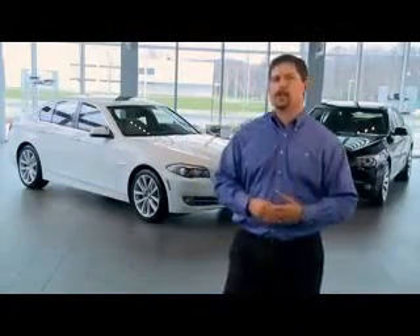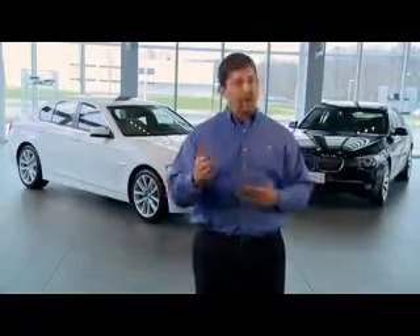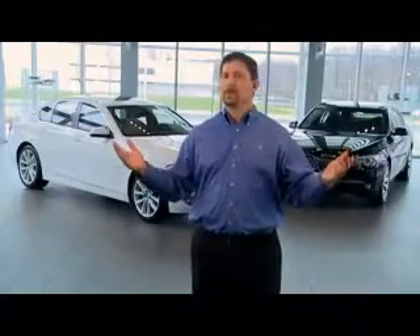So put a price tag on yourself. What are you worth? At BMW, we think you're worth it. Why don't so many of our competitors?